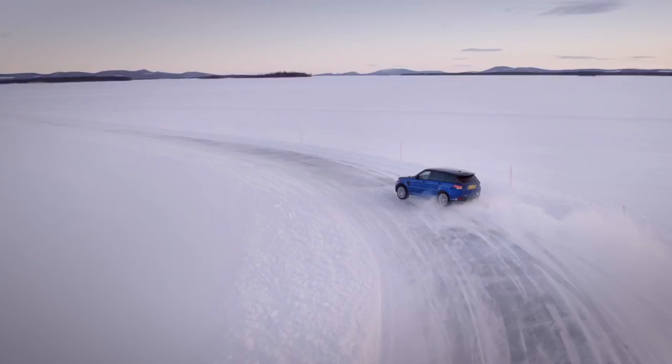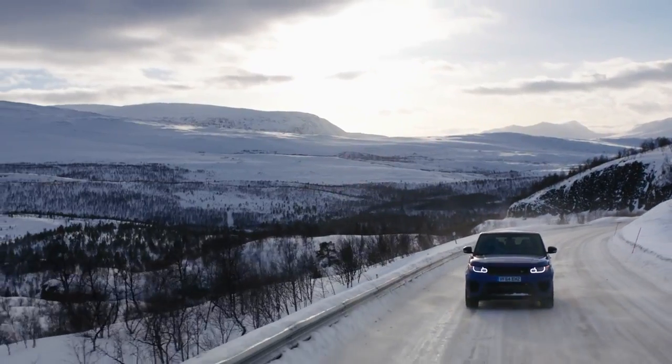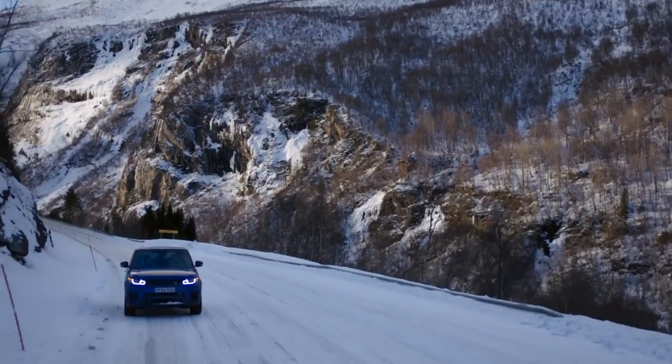We're here testing extreme cold weather chassis systems, traction control, the stability control, the ABS. We also look at terrain response, and we also run durability testing from here — thousands and thousands of miles driving in these really cold arctic conditions.